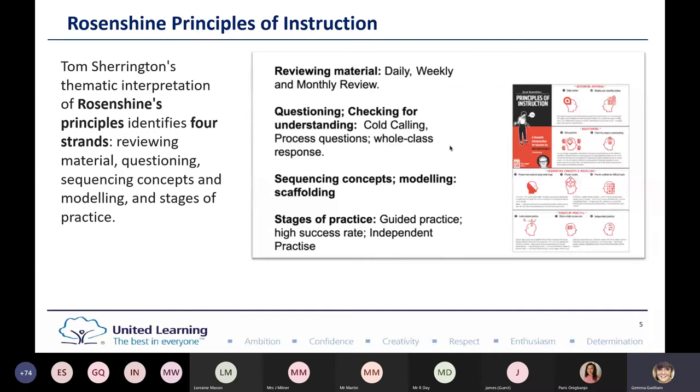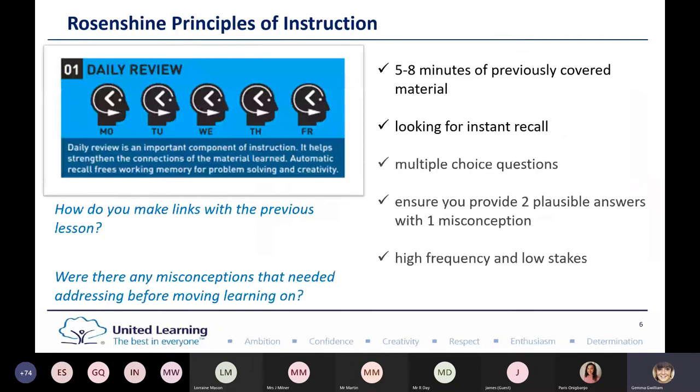The first principle we're looking at today is daily reviews — that five to eight minutes of previously covered material. You're looking for instant recall. It could be multiple choice questions, ensuring you've got plausible answers with misconceptions. It's about high frequency and low stakes. Think about how you make links with the previous lesson and whether there were any misconceptions that needed addressing before moving the learning on.